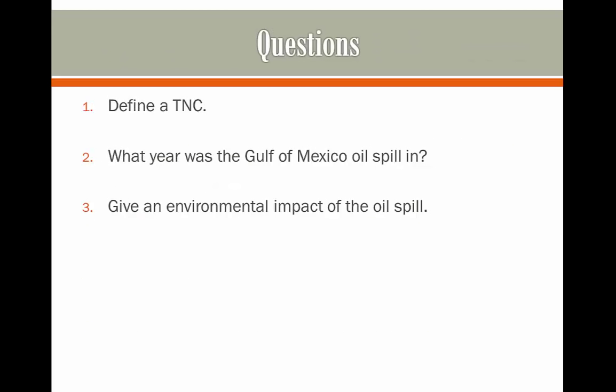Here are some questions on the role of TNCs in energy production. Have a go at answering some of these questions on BP and the oil spill, and press pause to give yourself some time. Hit play whenever you're ready to see the answers.